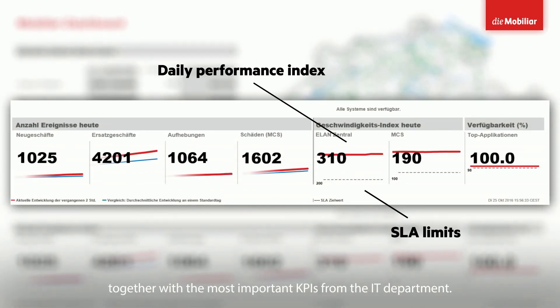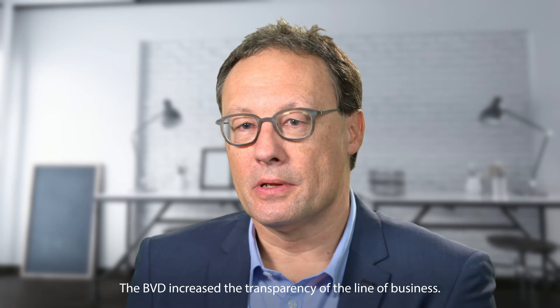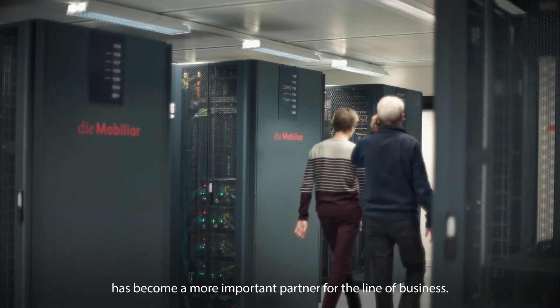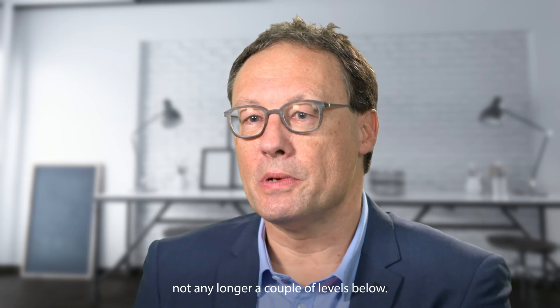Together with the most important KPIs from the IT department, the PVD increased the transparency of the line of business and on the other hand increased the visibility of IT. Now IT and especially operations has become a more important partner for the line of business. We are directly talking to the board of directors at Swissmobilier and not any longer to a couple of levels below.